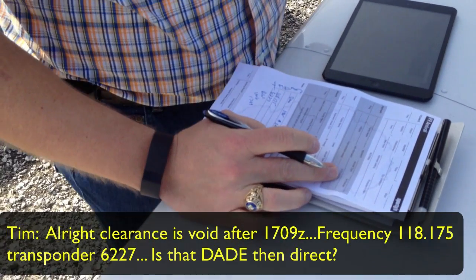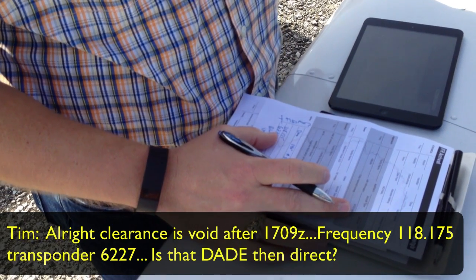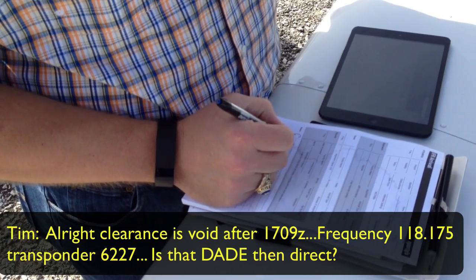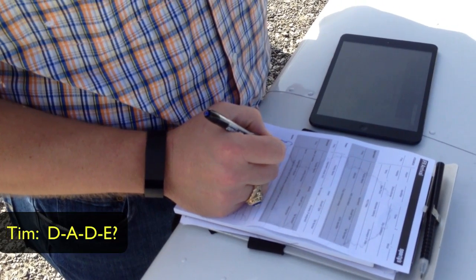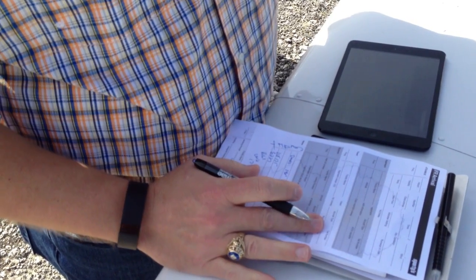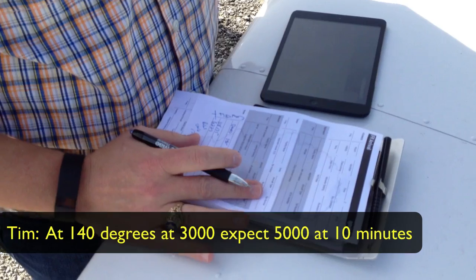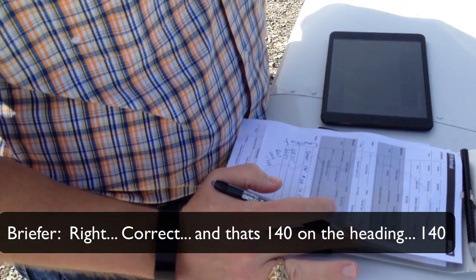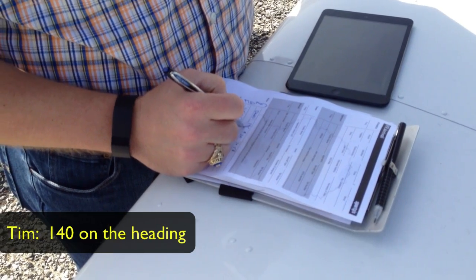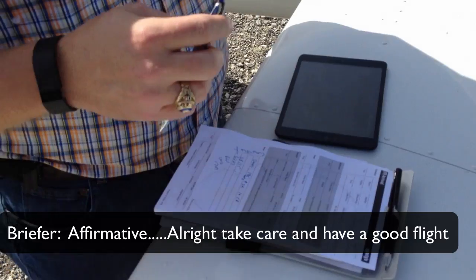Tim reads back: 'Clearance void after 1709, frequency 118.175, transponder 6227, is that DADE and then direct?' Briefer: 'Correct — D-A-D-E-S, DADES intersection, heading 140 degrees, at 3,000, expect 5,000 at 10 minutes.' Tim: 'Correct. That's 1-4-0 on the heading.' Briefer: 'Affirmative, thank you sir.' Tim: 'All right, take care, have a good flight.' Briefer: 'Yes sir, bye bye.'